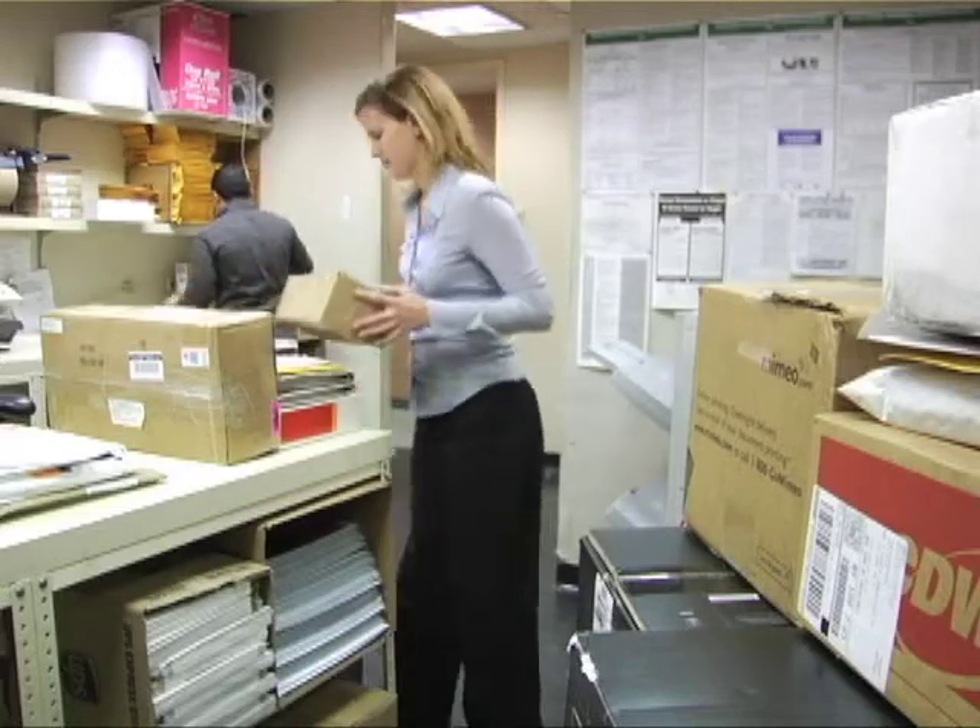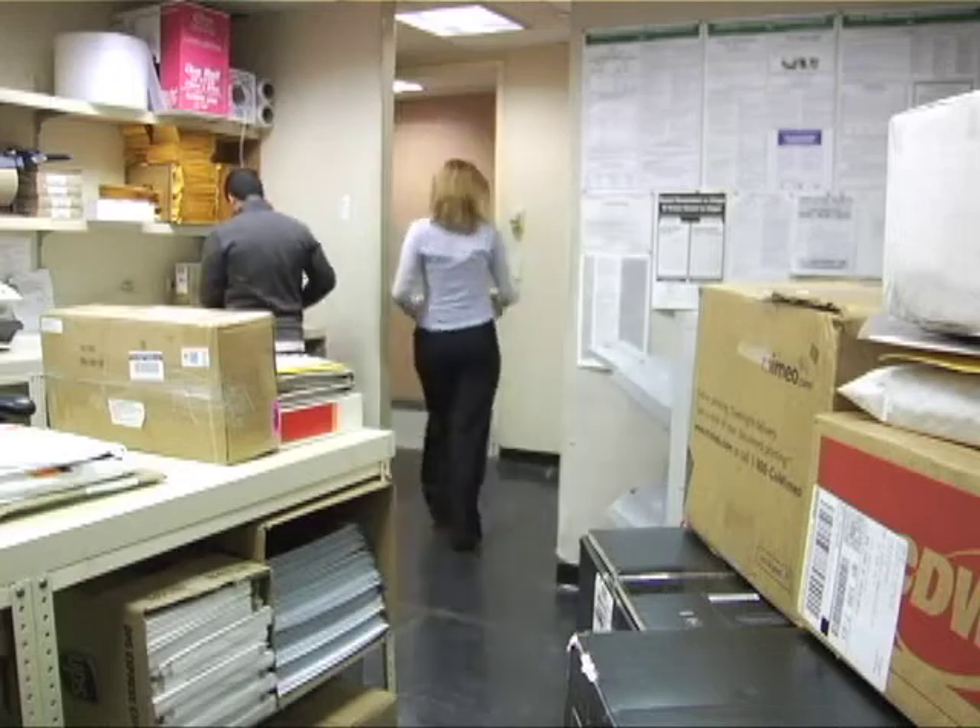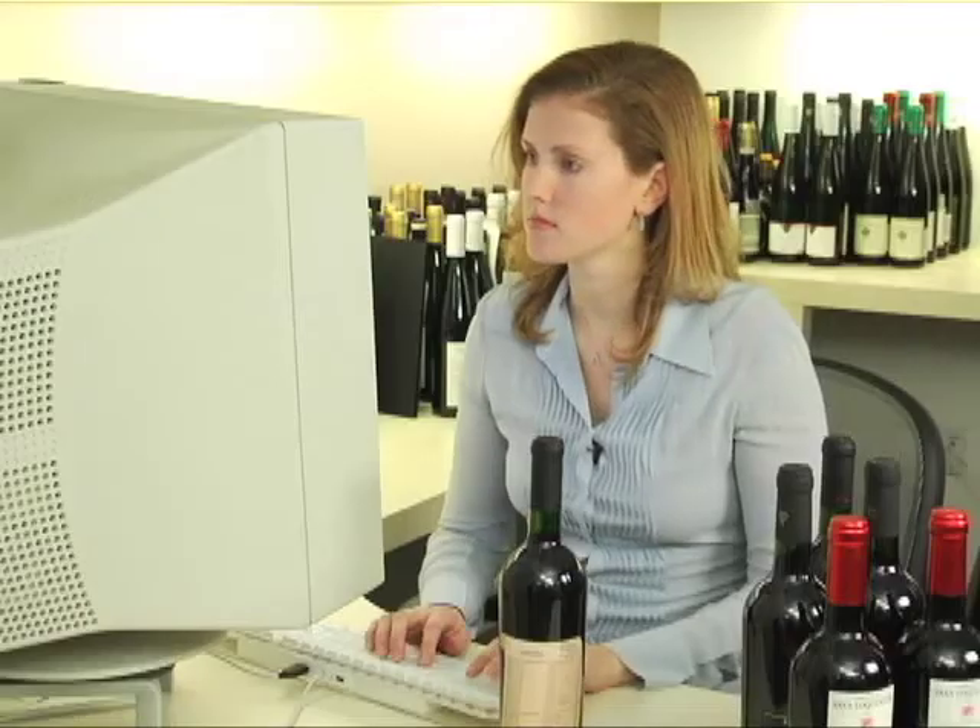The mailroom crew hands it off to one of our tasting coordinators. Counting all of our offices, we have eight coordinators on staff. Here's Allison Napgis, one of our New York tasting coordinators — she's also a taster.